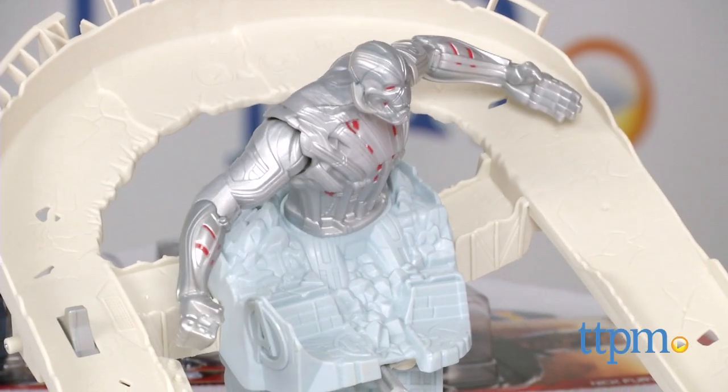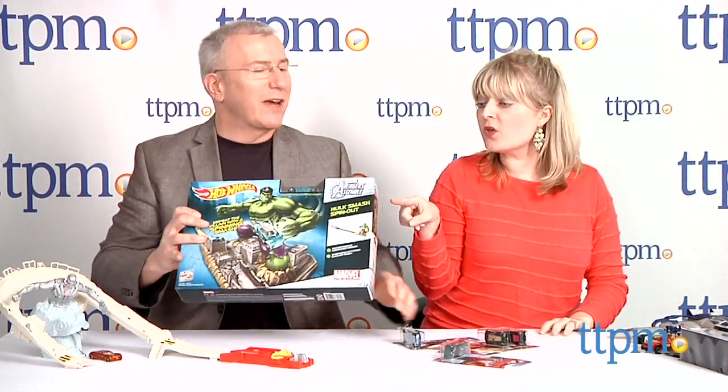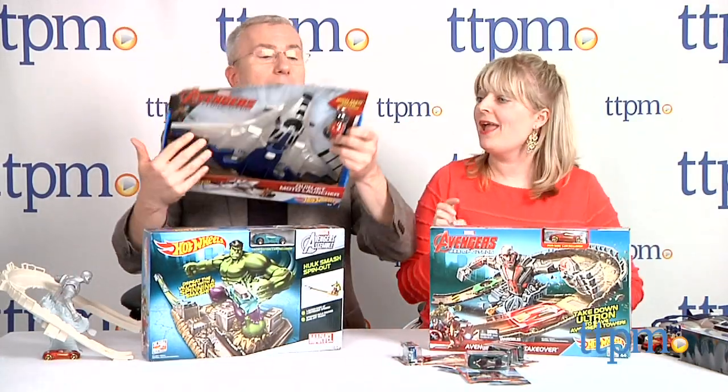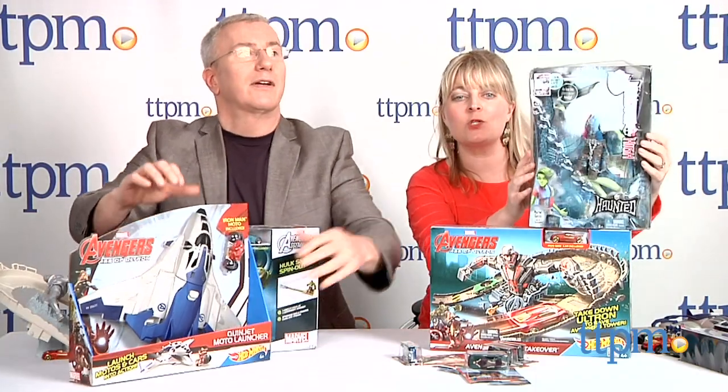And this is just another way to play with the Avengers. Secret word! So let's get Avenging and give away some product. We're giving away some of the basic Hot Wheels cars — four of them: Captain America, Vision, Nick Fury, and Hawkeye. We also have the Hulk Smash Spin-Out, the Tower Takeover which we just showed you, and the Quinjet Moto Launcher. And because we're talking about Mattel today, how about some Monster High?